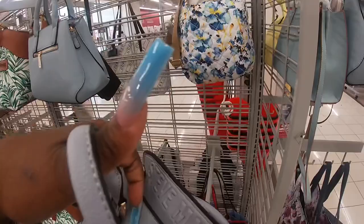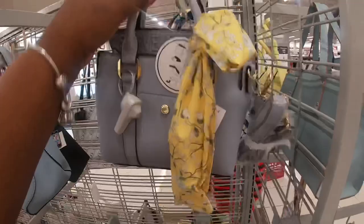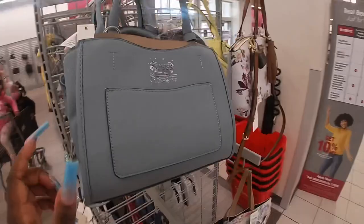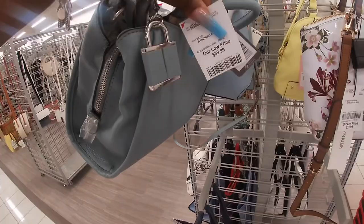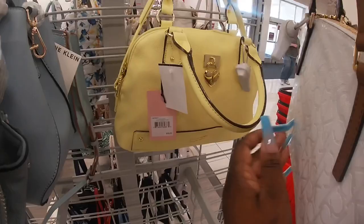Look at this pretty Steve Madden — look at how the Steve Madden name is on the front of it. This bag is $25. Over here on this edge they have the Guess — this Guess is $40. The Isabella Calvin Klein is $60, and Juicy Couture for $25.